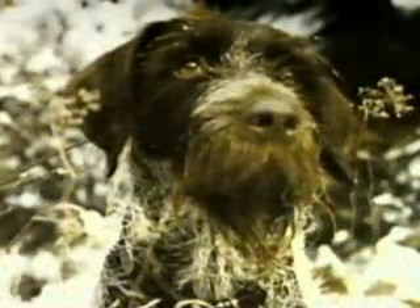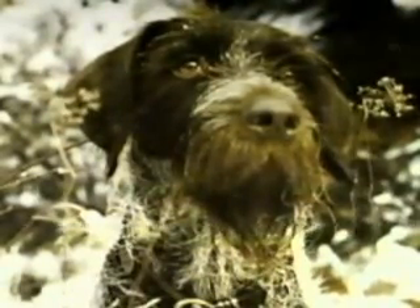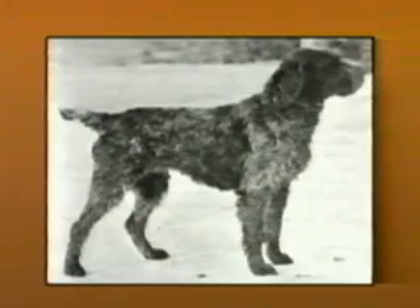The hunting style and affectionate temperament was soon noticed by American visitors. The breed was brought to the U.S. and admitted to AKC registration in 1887.